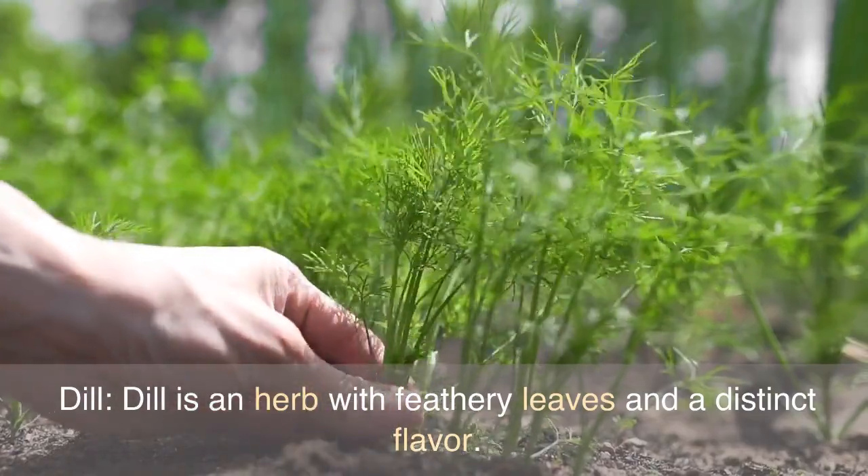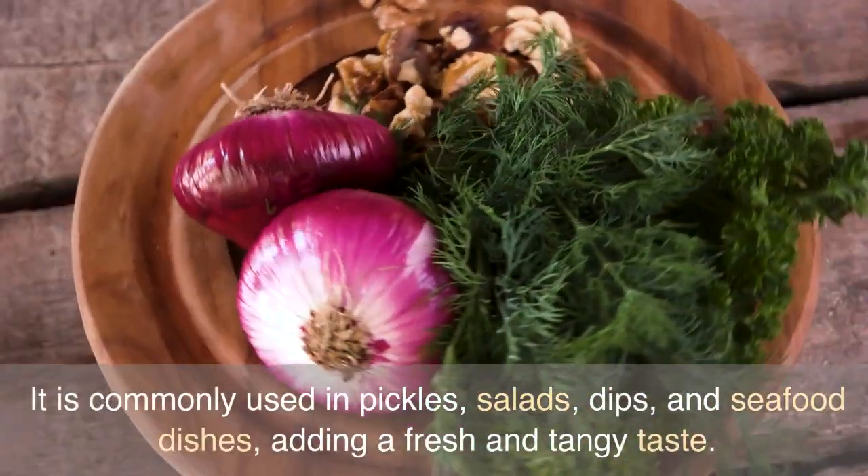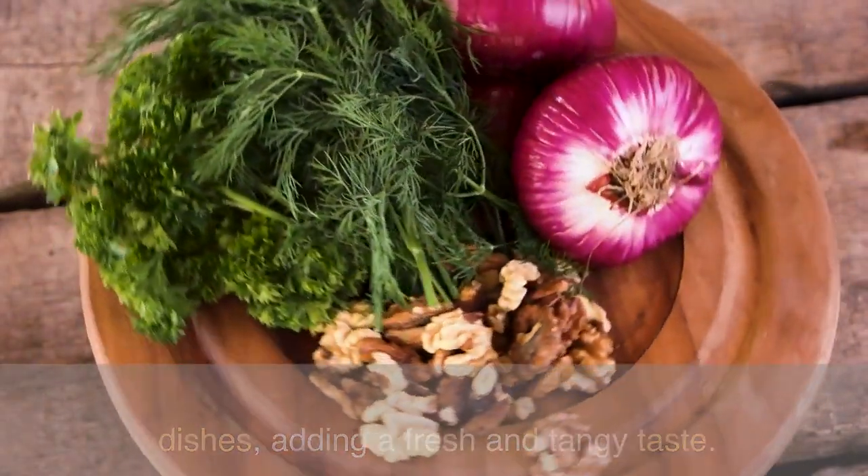Dill is an herb with feathery leaves and a distinct flavor. It is commonly used in pickles, salads, dips, and seafood dishes, adding a fresh and tangy taste.